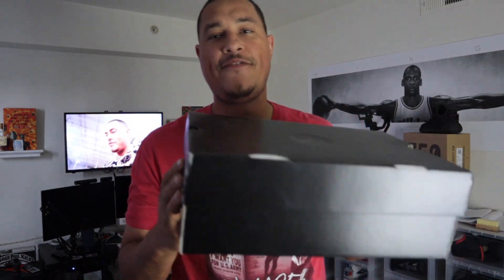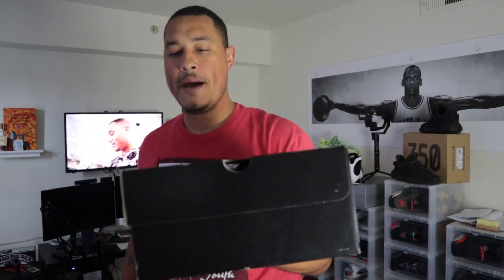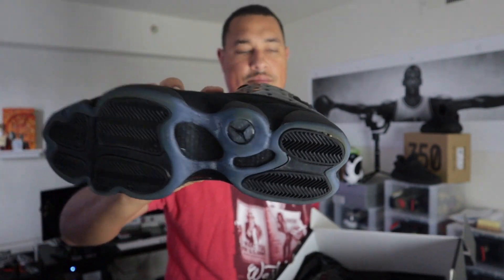Here we have the infamous, most-hated sneaker on my channel — the Air Jordan 13 Cap and Gown. As you can see, the box is immaculate, all black, super dope shoe. But I'm not going to wear this shoe anymore; I'd rather wear something else first. I've worn them about three times. They were sitting in my drop-front box collecting a little dust, so let's go ahead and post these on GOAT.